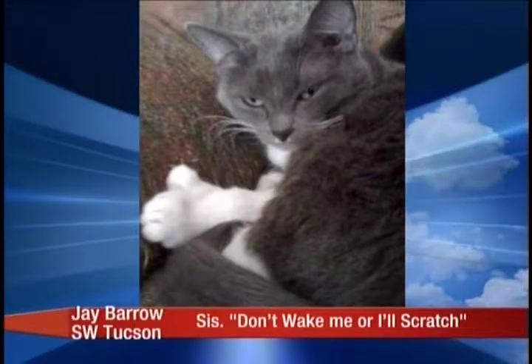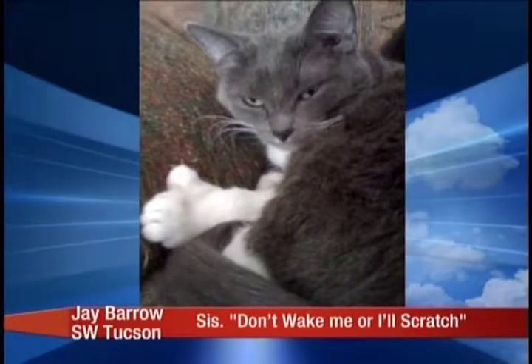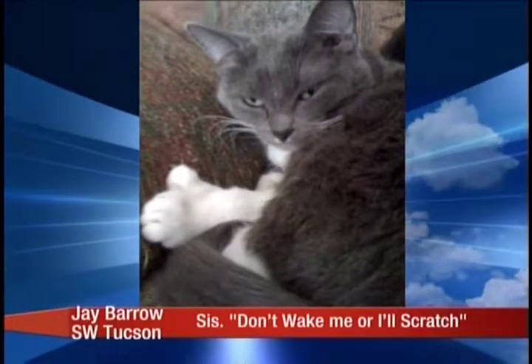My cat, Sis, she's polydactyl. Notice she's got an extra toe in the front paw. Wow. That's not too uncommon. My mom has a couple of cats that are like that — and Ernest Hemingway's cats.